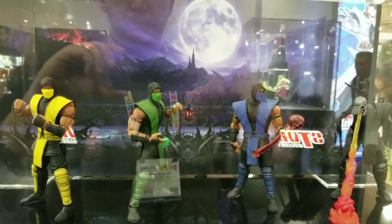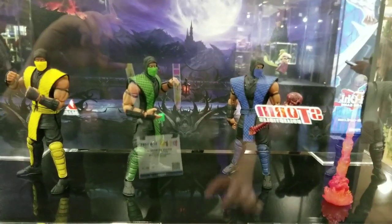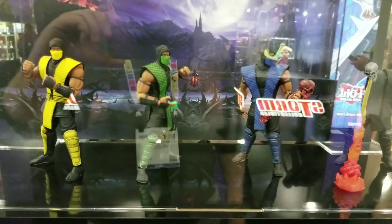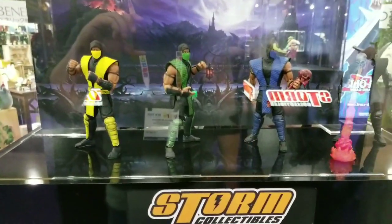Storm Collectibles started semi-recently. I think I've only seen them like last year, but I didn't collect them until now. I picked up the Ryu last night. I'll record it sometime this week when I have time.